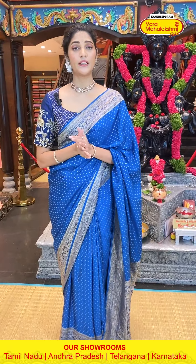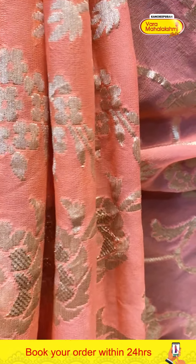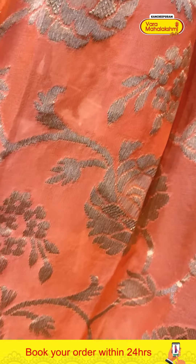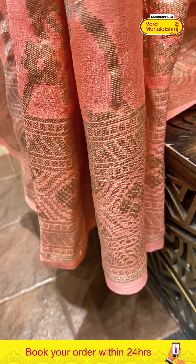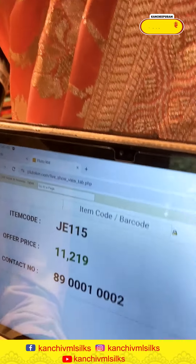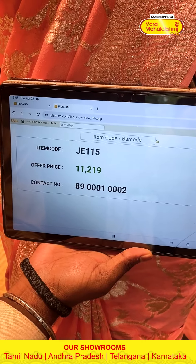So viewers, that was the collection. Now moving on to the mannequins. The first mannequin is wearing a beautiful Kadi Georgette saree in peach colour. The body has florals and leaves all-over pattern in champagne gold zari weaving. The border has florals and cross lines. The pallu has a self weaving pattern, along with a self blouse. Saree item code J115, offer price 11,219 rupees.